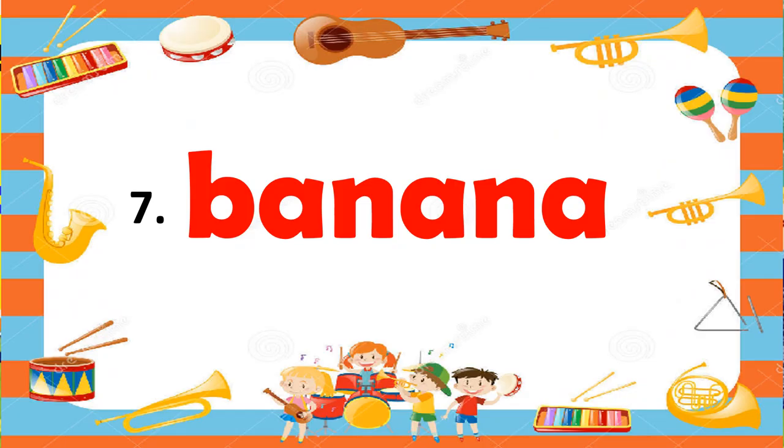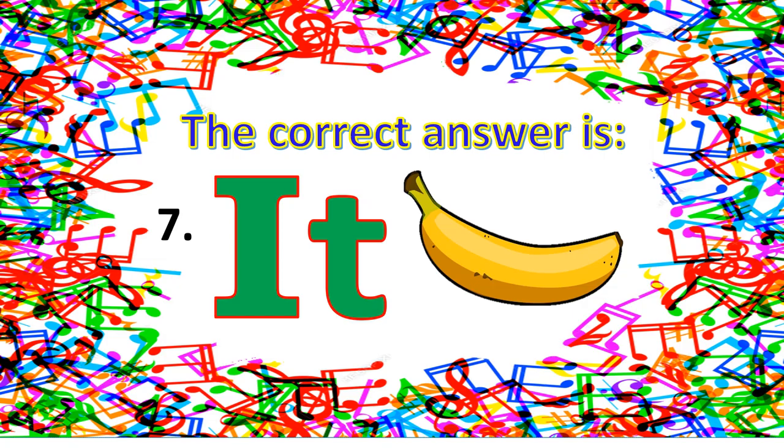For number seven — banana. What is your answer? Is it he, she, or it? The correct answer for number seven is it.